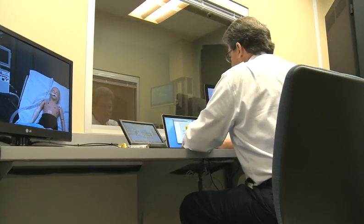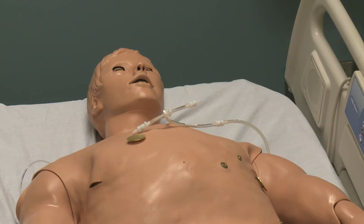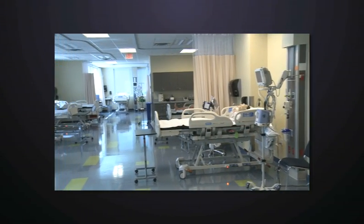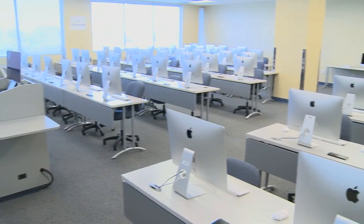Respiratory therapy is an extremely high-tech field. From the time that a respiratory therapist walks into the hospital, they're surrounded by technology. We want our students to have that same experience when they walk onto this campus. They're going to be surrounded by high-tech simulators and mechanical ventilators of all kinds that they might run into in the hospital.